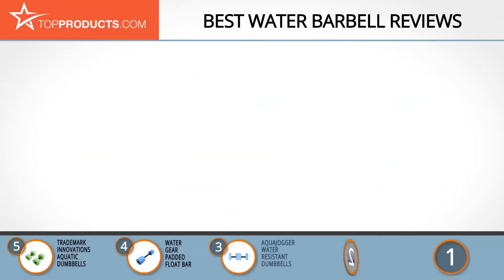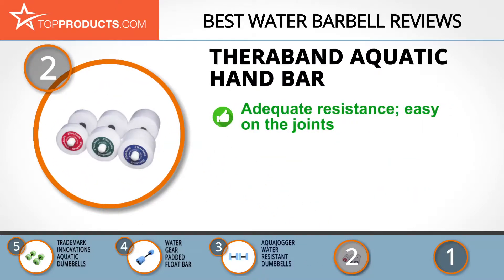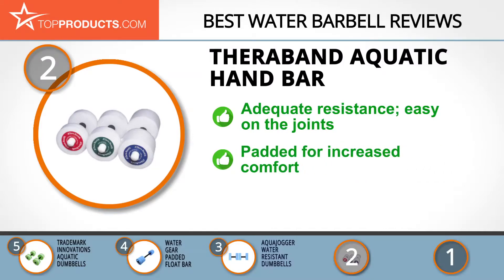When choosing the right water barbell for your needs, top products knows that budget can be an important consideration, and our number two pick, the Thera-Band Aquatic Hand Bar, takes the spot for best value. For over 40 years, Thera-Band has created a name for itself as the go-to brand when it comes to resistance training and other wellness needs.